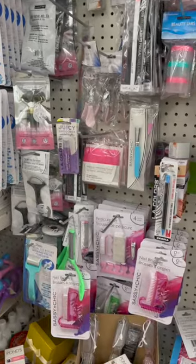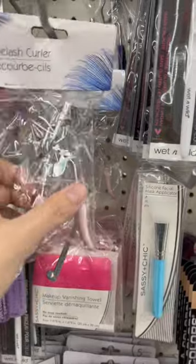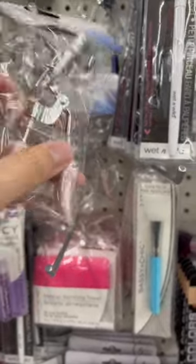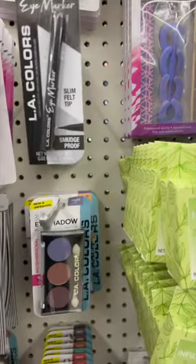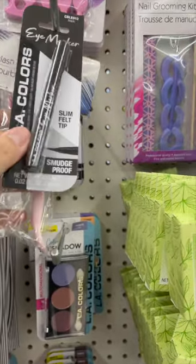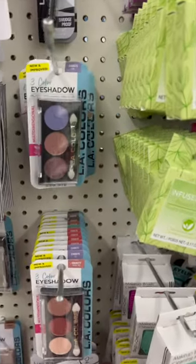Hello, today I wanted to show you what I found at Dollar Tree. I just went yesterday and of course the basics like this eyelash curler, I went ahead and took it. And then I saw this eyeliner right here, or eye marker — I bought it in the color black, I don't believe I own one of those.